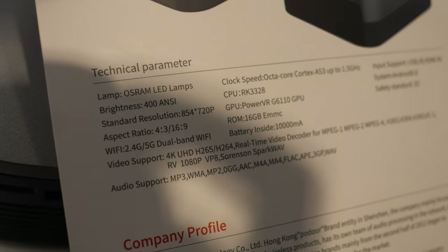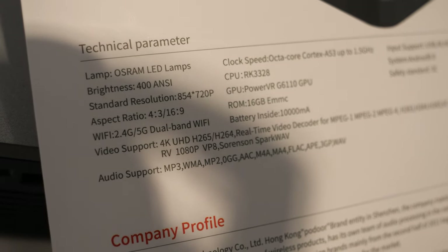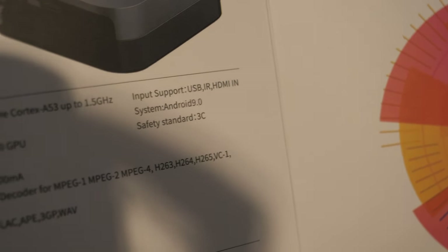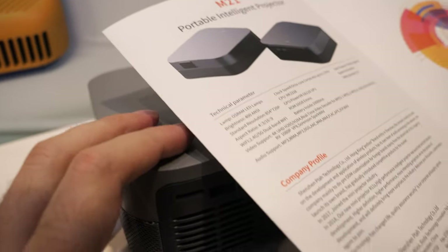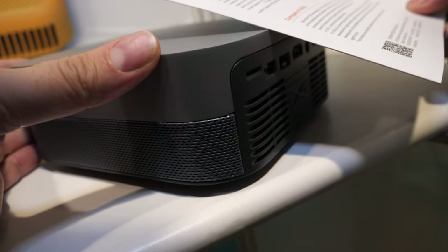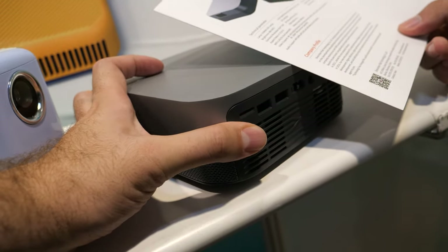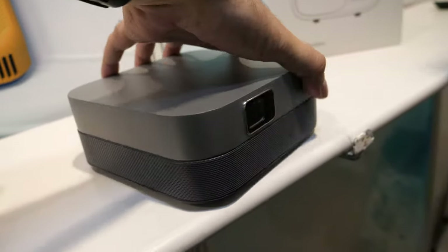There's some question on the spec sheet showing 720p, but the board says Full HD native. Either way, the sample price for the M21 is $342, and it should be very bright.